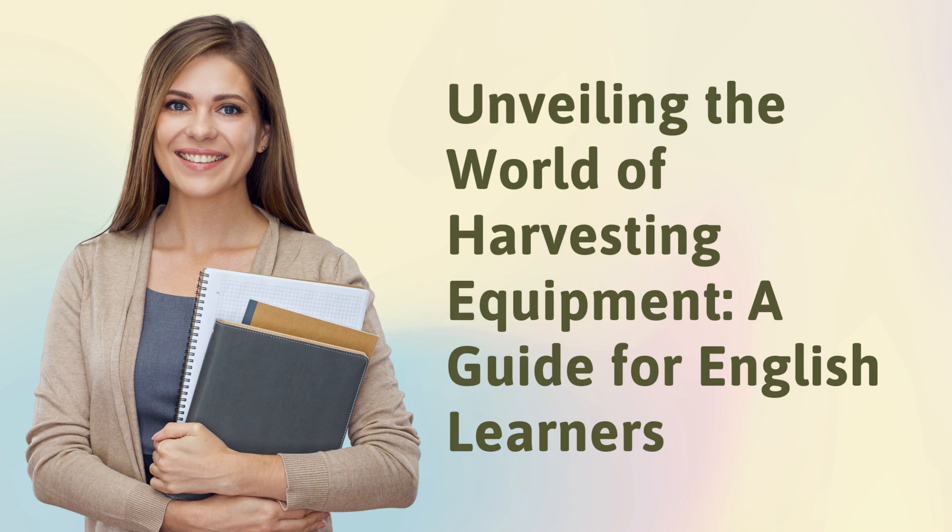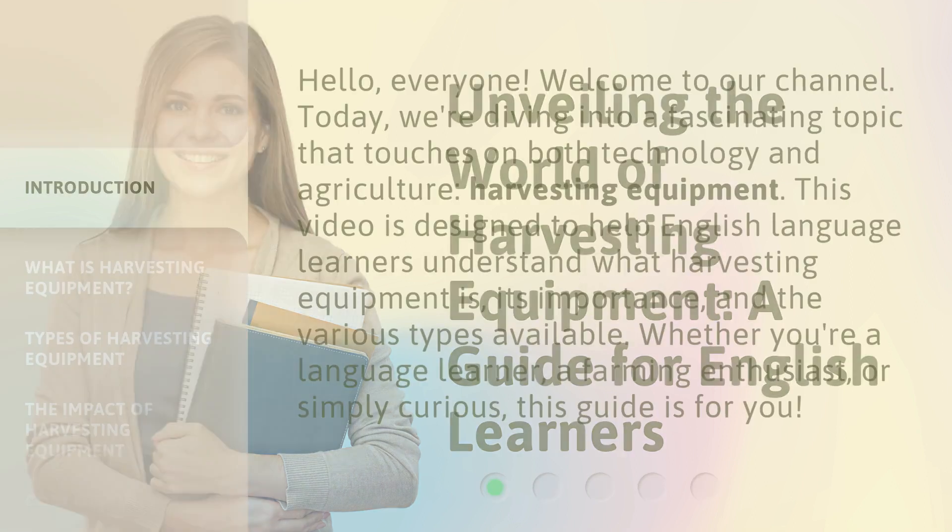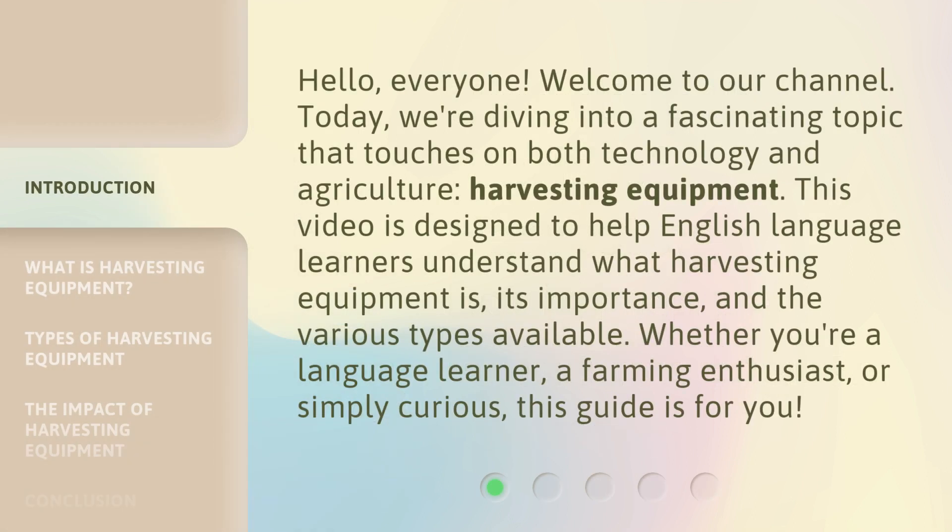Unveiling the World of Harvesting Equipment: A Guide for English Learners. Hello, everyone. Welcome to our channel. Today, we're diving into a fascinating topic that touches on both technology and agriculture — Harvesting Equipment. This video is designed to help English language learners understand what harvesting equipment is, its importance, and the various types available. Whether you're a language learner, a farming enthusiast, or simply curious, this guide is for you.